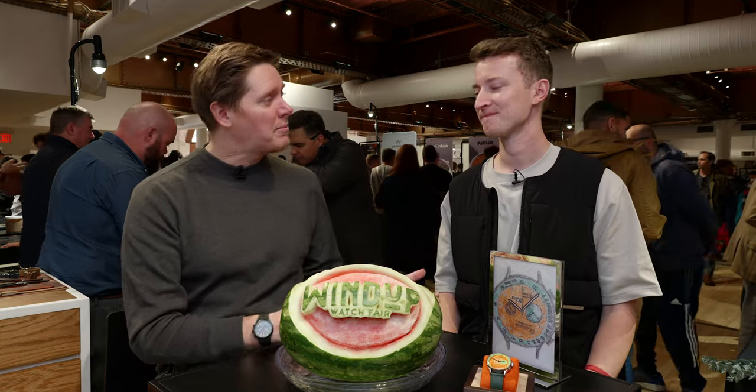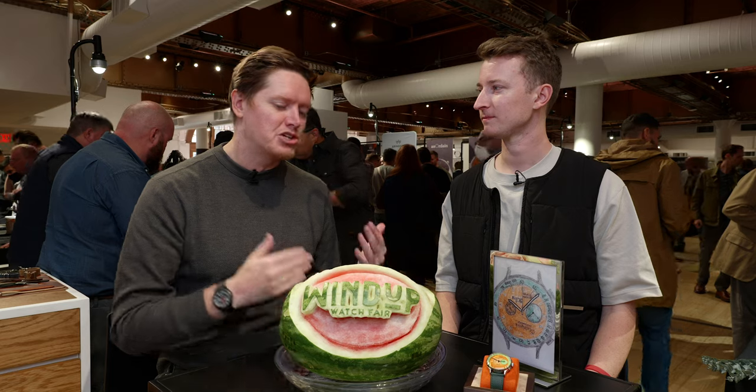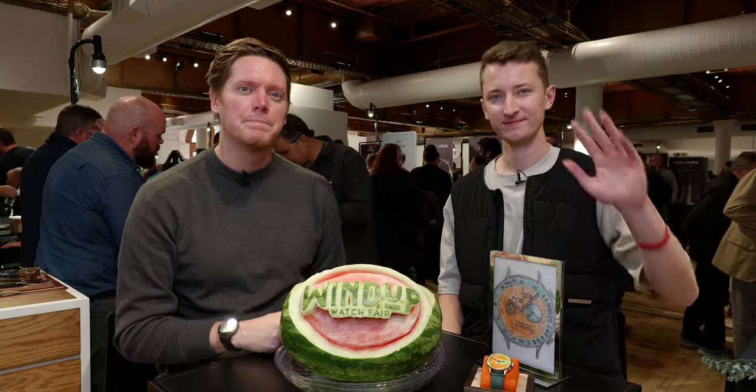Well, thank you again for being here. Thank you for being a part of Wind-Up — it's a real pleasure to meet you and see your watches. Thanks for having me. Thanks for tuning in, and until next time, take care. Cheers.